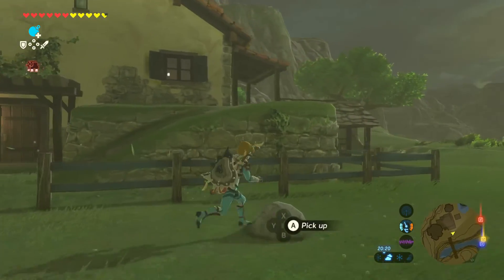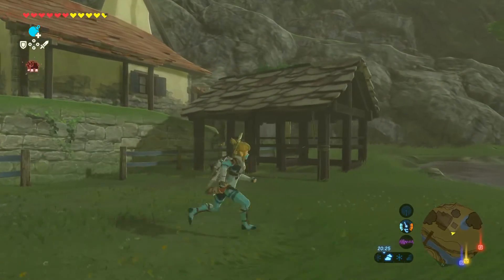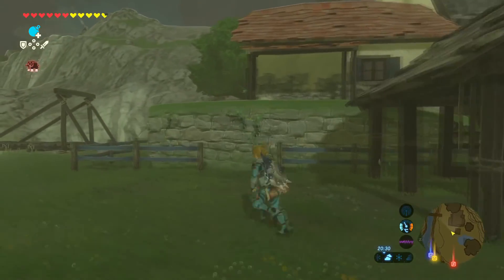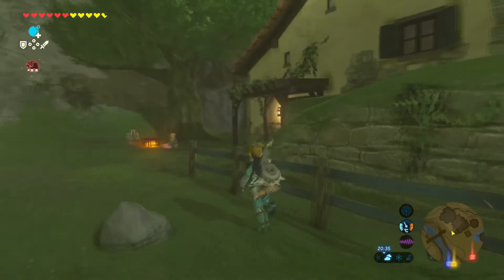This is the house, guys. It has an apple tree in the back and a mini lake over here. It looks not bad! Let's get a quick look inside.